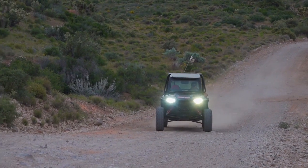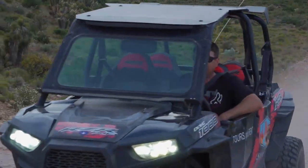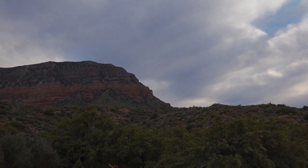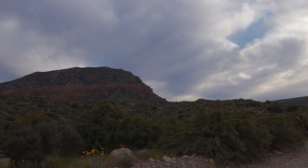Next time Polaris Can-Am World in Mesquite puts on a ride, make sure you're there to find heaven in the desert. For At Your Leisure, I'm Jim Kelly.